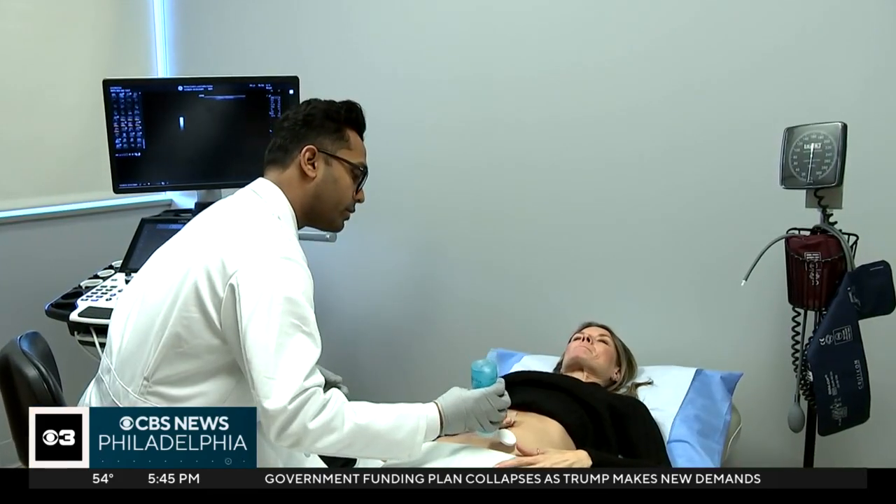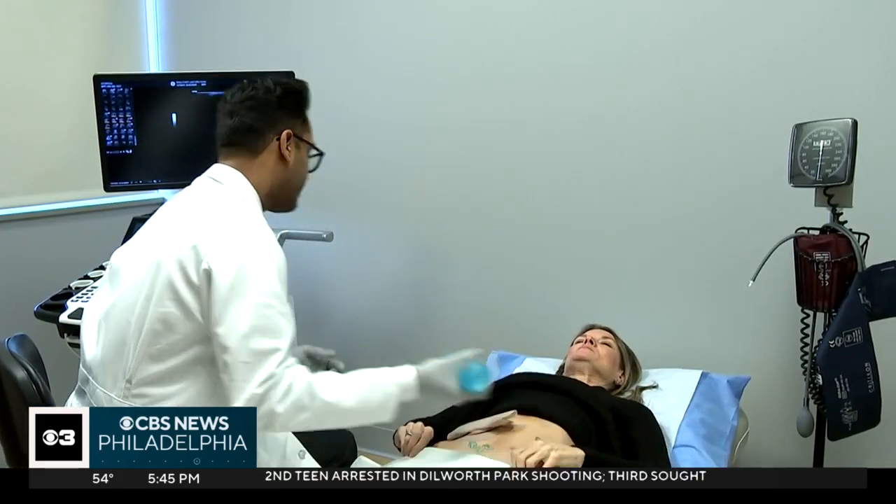This is for people who suffer with things like Crohn's disease and colitis. It's an alternative to invasive screenings like a colonoscopy. Just going to put some warm ultrasound gel. This is an intestinal ultrasound.